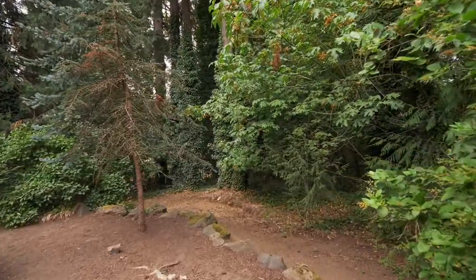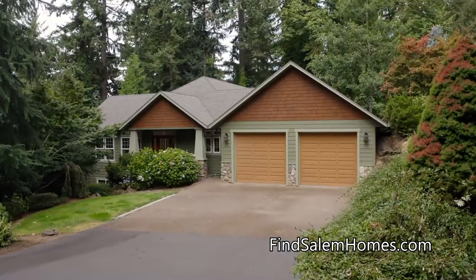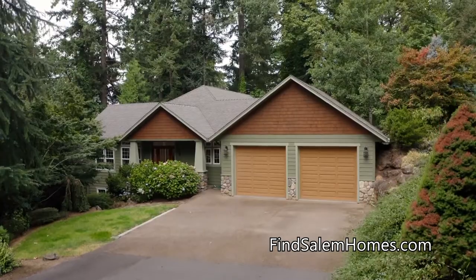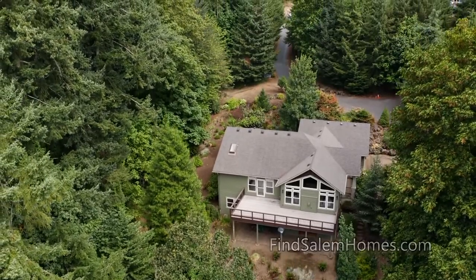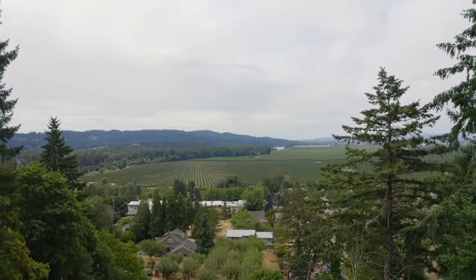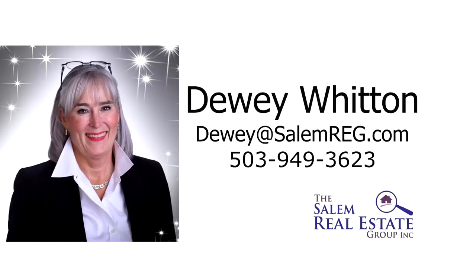Serenity is all yours in this peaceful retreat, and it's all here ready for you to call home. For more information or to schedule your own personal tour, please contact Dewey Witten with the Salem Real Estate Group at 503-949-3623.